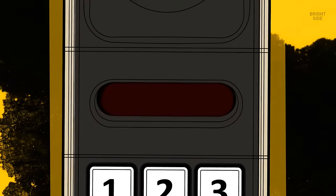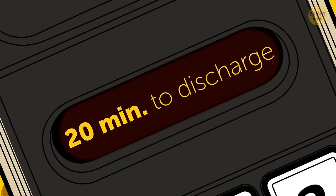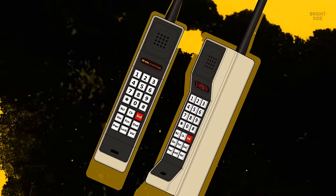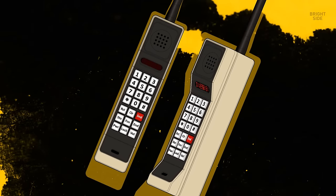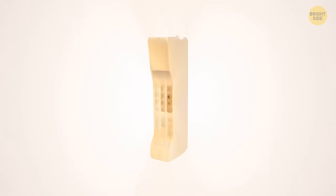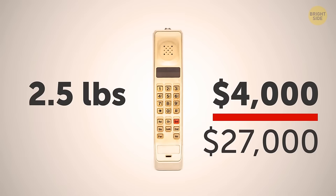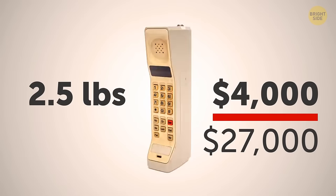Your friend is calling — pick up the phone! But get straight to the point; it only has about 20 minutes of battery life. This massive tool is the world's first mobile phone, made by Motorola in 1973. It weighs 2.5 pounds and costs $4,000, which is around $27,000 in today's money.